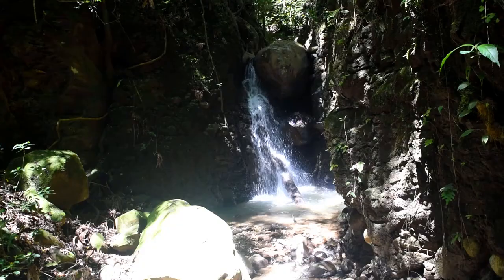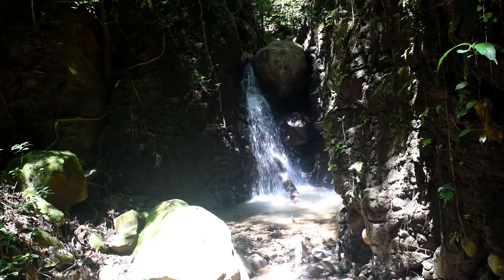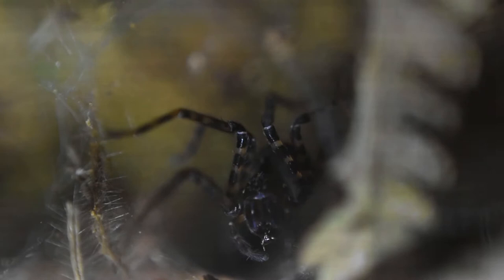For insects, spider webs are treacherous hazards that dot the landscape. On an embankment in the Central American Cloud Forest, a spider has constructed her rather unusual web. Meet Tengela radiata. Currently, she is sequestered in her tunnel-like retreat.